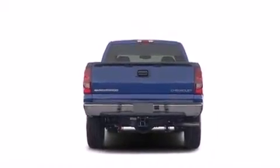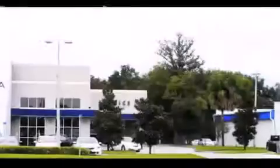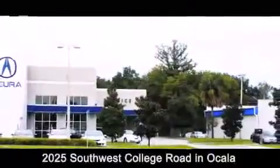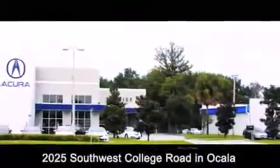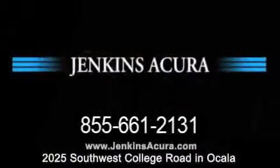Contact us today and schedule your opportunity to see this automobile in person. Jenkins Acura is conveniently located at 2025 Southwest College Road in Ocala. Contact us to find out about our financing specials or visit us at jenkinsacura.com.